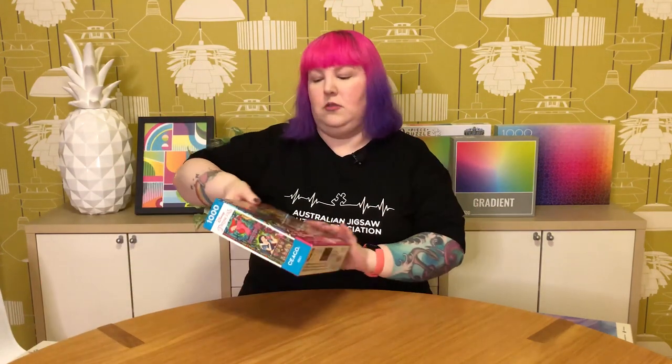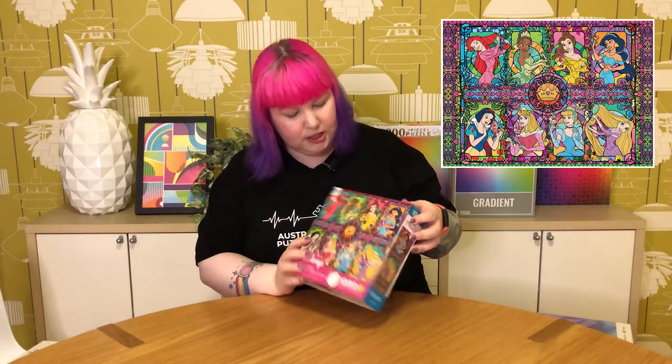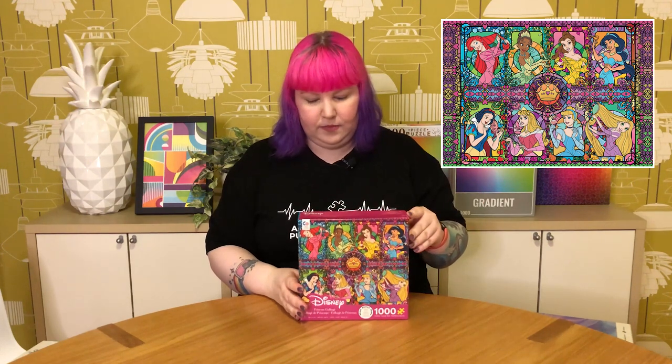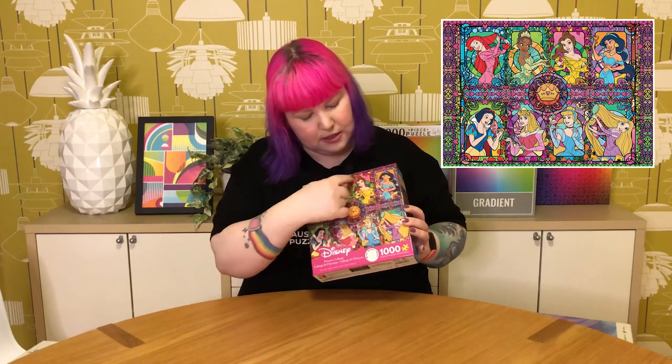I got another Disney puzzle — my second ever. This is also Disney Princesses, by Ceaco, 1000 pieces, and I think it's called Princess Collage. It's some of the Disney Princesses done in a colourful stylized stained glass design with a very pretty crown in the middle. It's just really colourful and very pretty — I just kind of liked it. It's got a lot of detail, especially in the stained glass border bits. So finally got another Disney puzzle to put together.